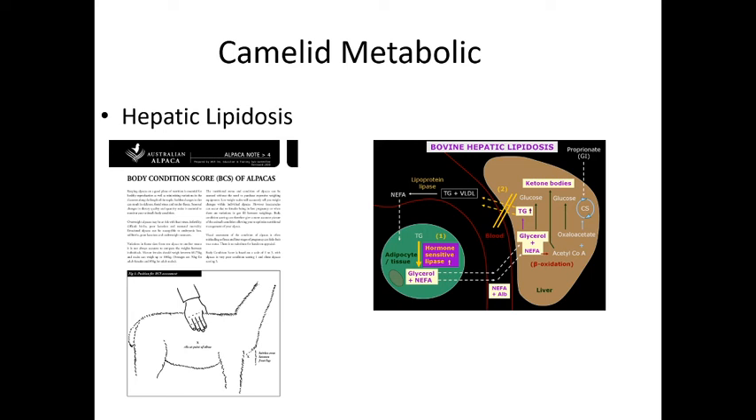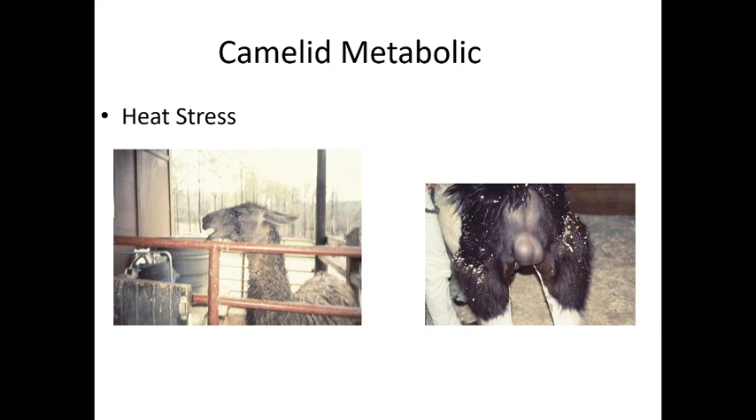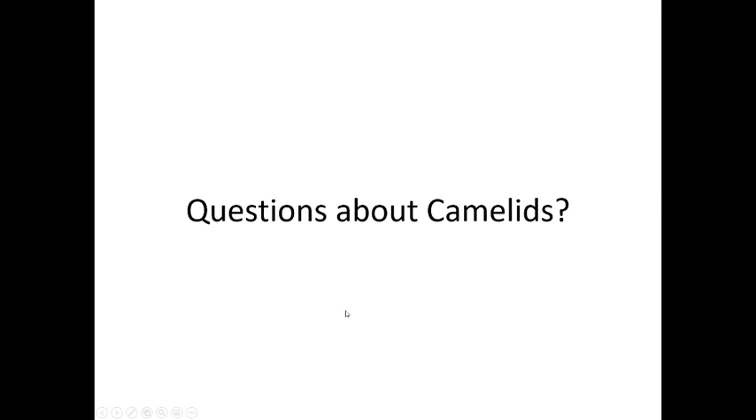Hepatic lipidosis — similar to what we see in cats — occurs when an overweight animal stops eating, enters ketoacidosis, breaks down fat, and fat fills the liver, causing it to stop functioning normally. We have to force-feed these animals. Heat stress is also a major concern — camelids come from cold mountain climates, so in summer they get very hot. Provide lots of water, fans, and shave their bellies. Males may develop scrotal swelling. If you see panting or swelling, get them cooled down quickly.